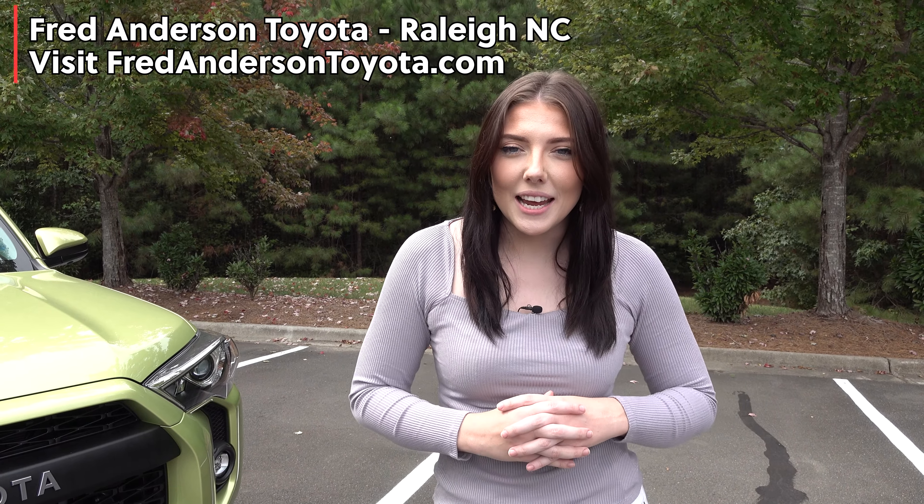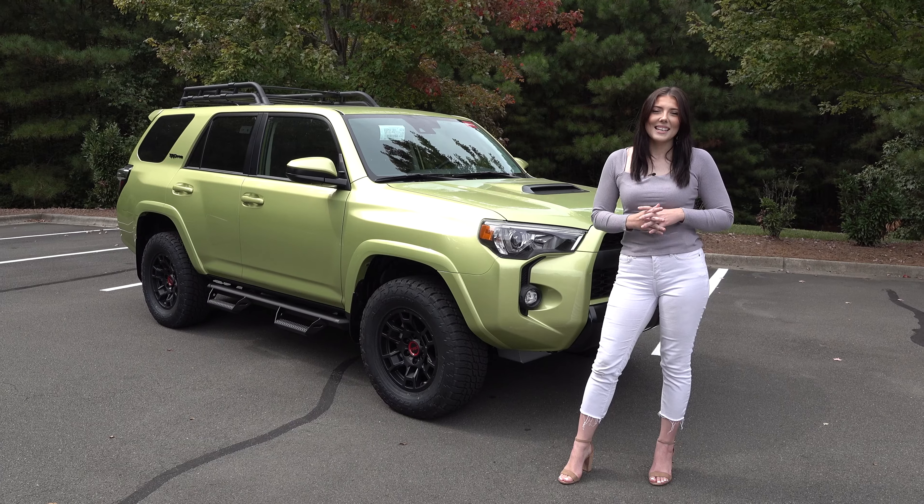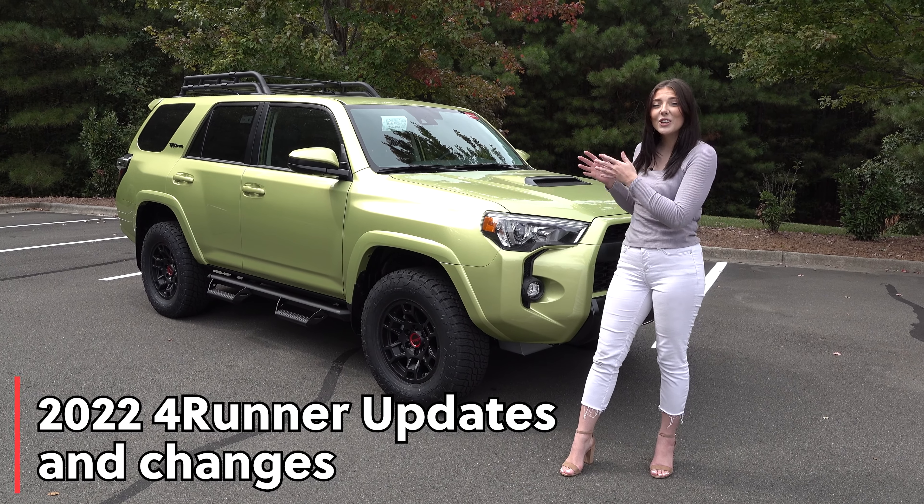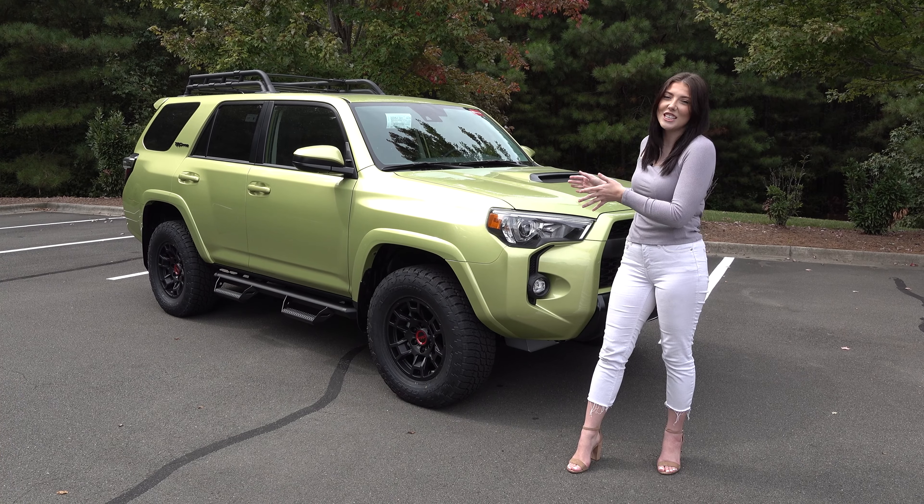Hello everyone, Kristina here with Fred Anderson Toyota in Raleigh. Today I am going to be talking about what is new for the 2022 4Runner models, including the new Lime Rush TRD Pro.